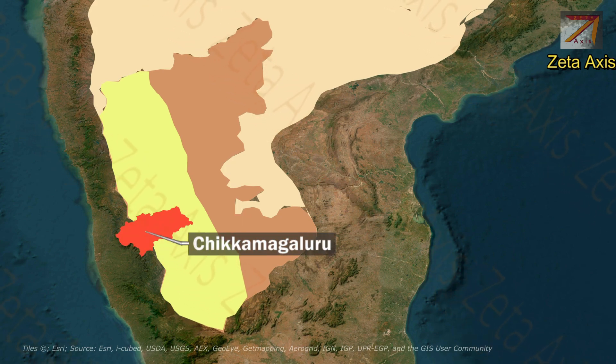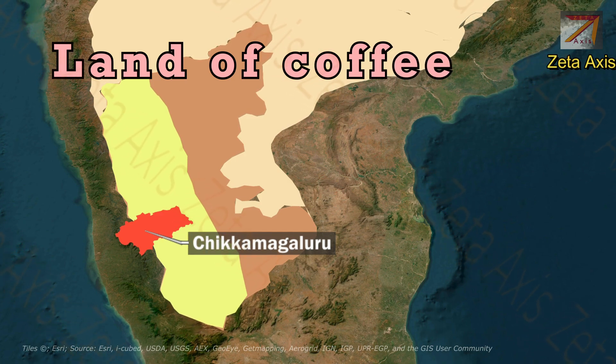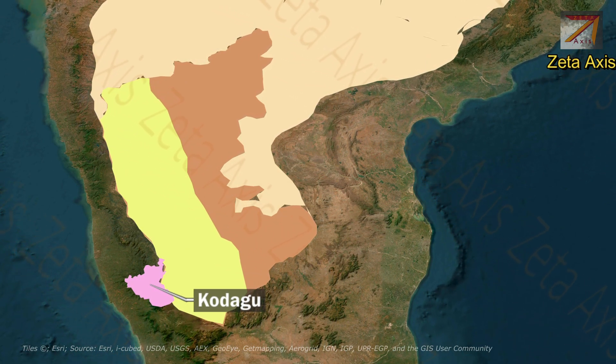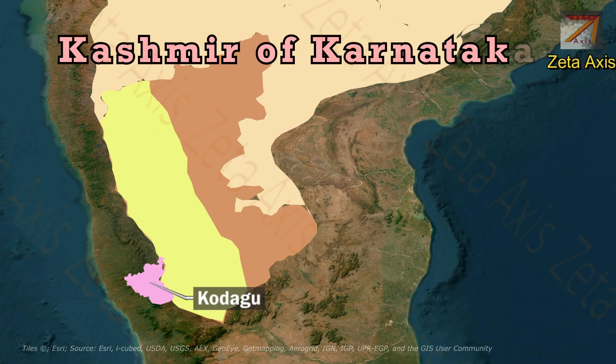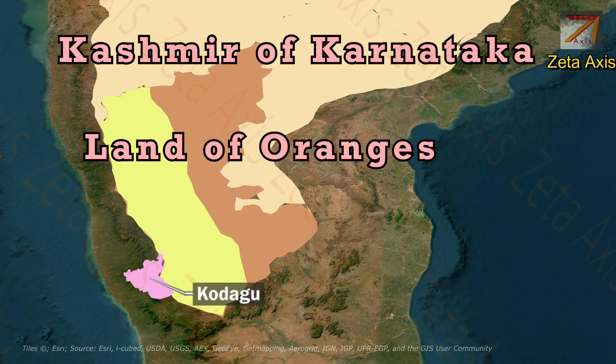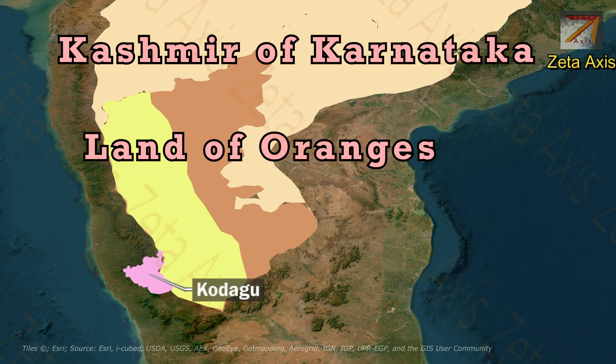The Chikmagalur region of Malnad is called the land of coffee because of the large number of coffee plantations here. Kodagu district in the Malnad region is called the Kashmir of Karnataka due to its scenic beauty. Kodagu district is also called the land of oranges because of the large volume of orange production there.